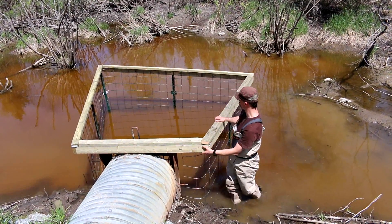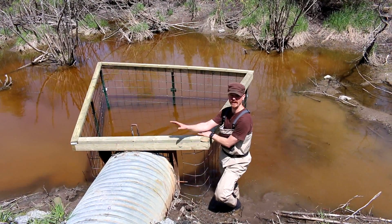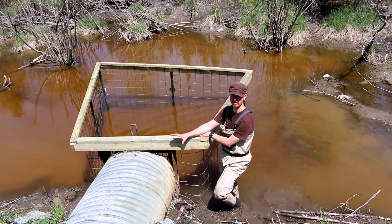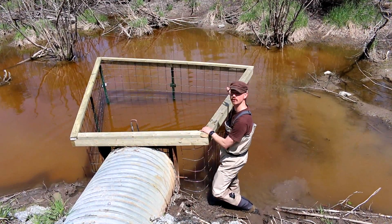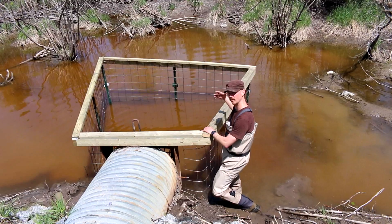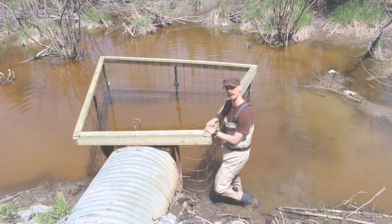The other thing it does is it pushes them further and further away from the culvert and from that sound of running water, which is sort of a stimulus for them to start damming. So when they start damming here they're pushed further and further into slower moving water where there's less sound and less desire to be damming. So they just give up on them.